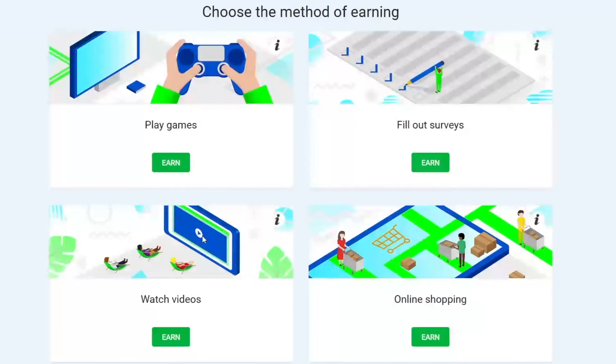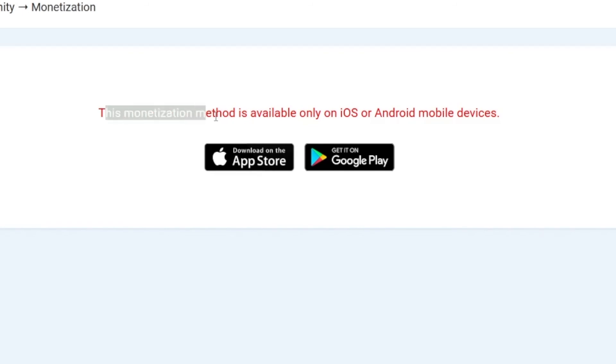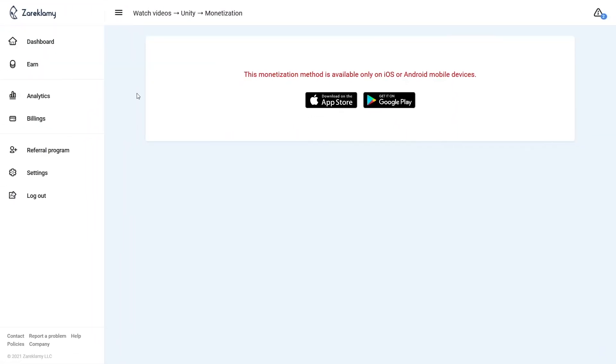I really want to help you, but you need to invest some of your time and start taking action — it won't happen by itself. You have to be determined, follow instructions, and results are going to come. They came for me and they will come for you as well. Note that some of these methods are only available on phone. For example, watching videos on laptop — if I click on this, it says this monetization method is available only on iOS or Android mobile devices. But it's even better because you don't have to be at your laptop.